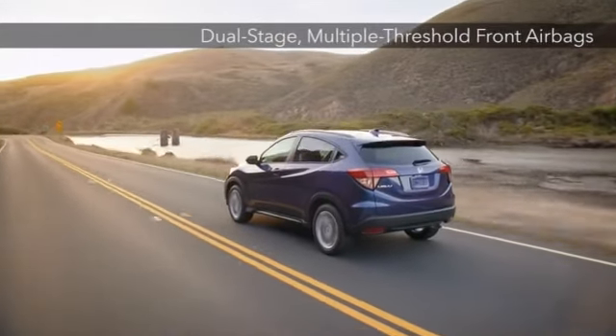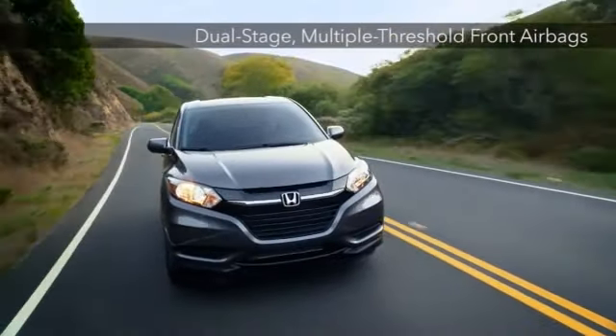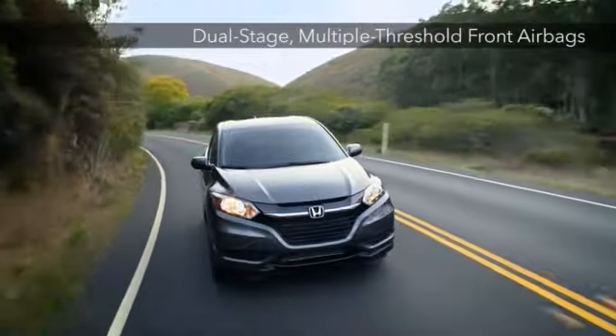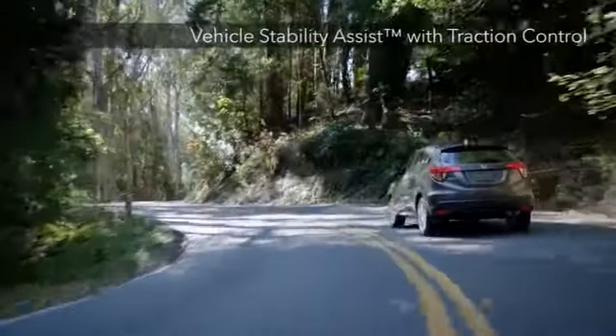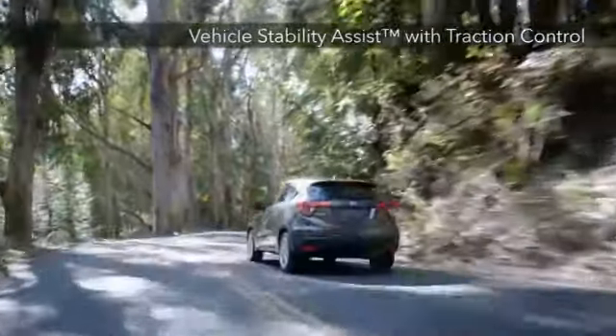Honda never cuts corners on standard or available safety features. A multi-angle rear-view camera, tire pressure monitoring system, and vehicle stability assist with traction control give you peace of mind at all times.